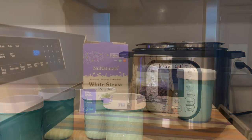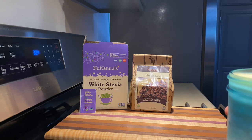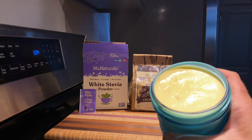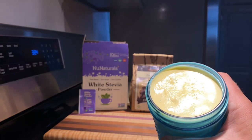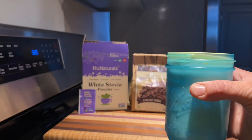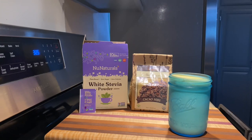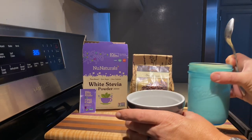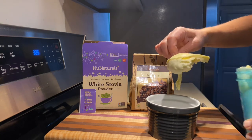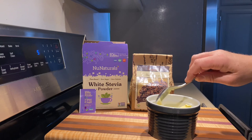Now that our yogurt is all cooled off, it's time for a taste test. You can see it has a solid layer on top — that's the cream layer — and it's just beautiful. I didn't include any sweetener in my yogurt recipe, giving you a plain yogurt that you can customize. We'll scoop it into a bowl — look at that cream on top and the yogurt underneath. Just beautiful.